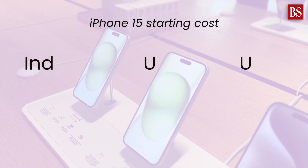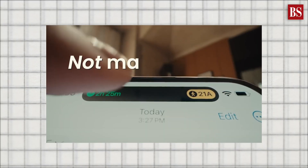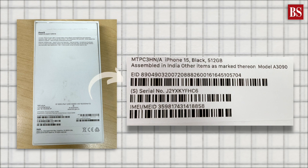But here's the twist — iPhones remain significantly pricier in India compared to the US and UAE. Why is that so? Firstly, iPhones are not completely made in India. They are assembled here, but many critical components are imported, attracting custom duties.